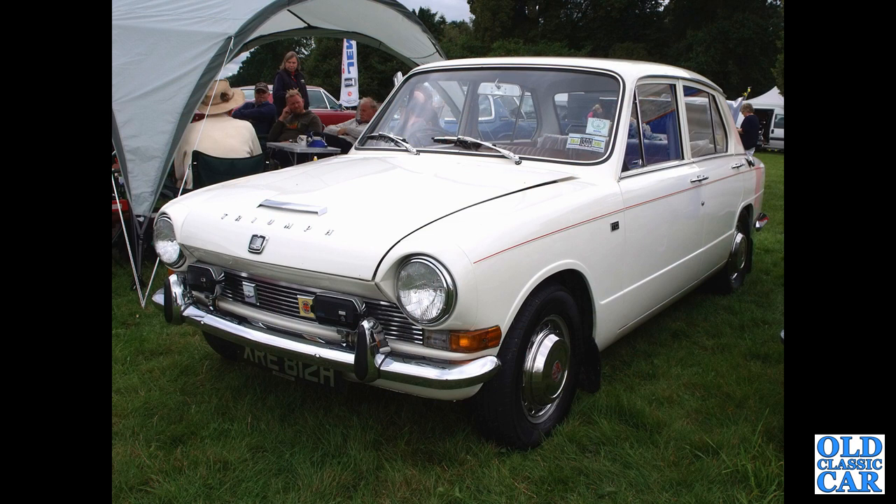At Chumney Castle classic car show we've got an H-registration Triumph 1300. These are front-wheel-drive cars — very nice, and quite a rare sight now.